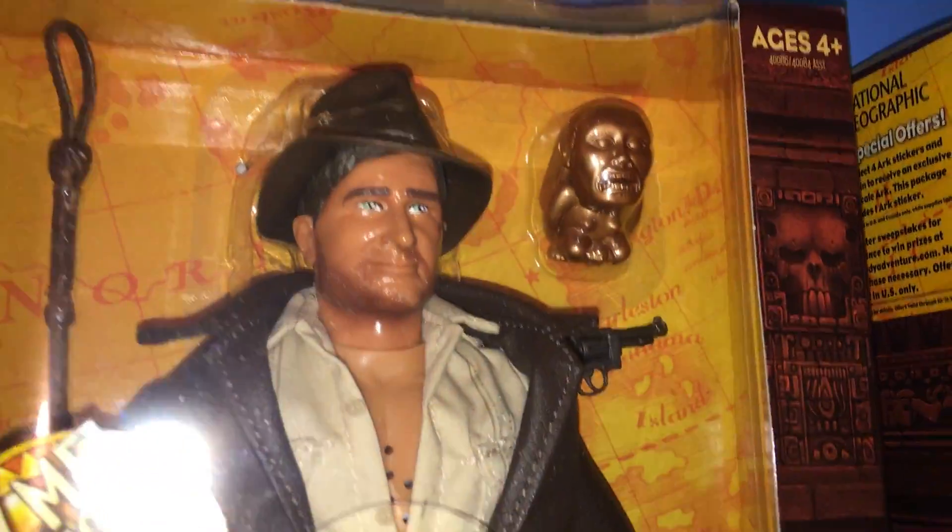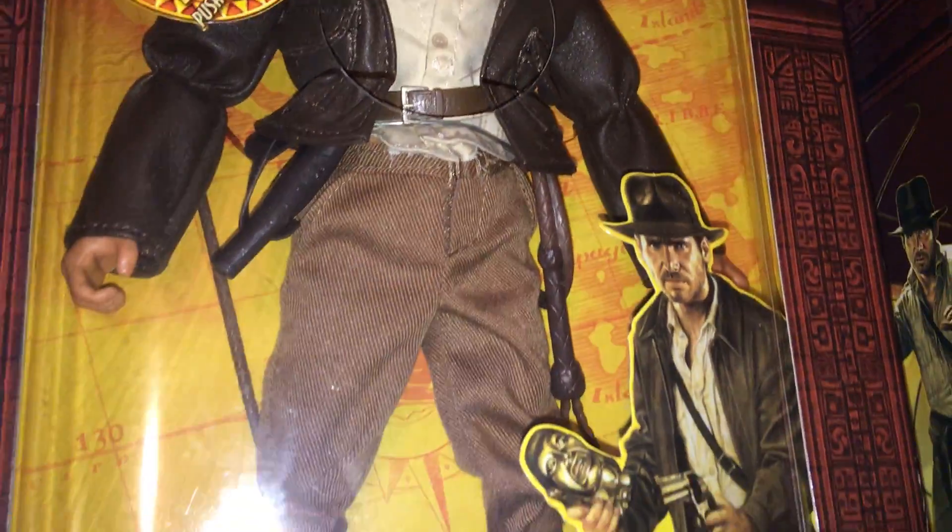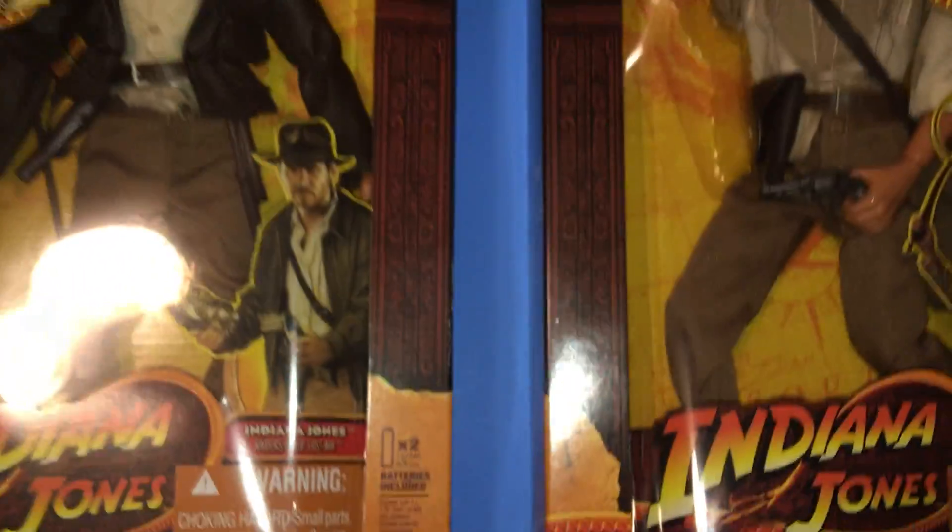So yeah, it comes with an idol and a gun, two whips. Really awesome figures. Well, I thought this was from Cairo. I guess it's supposed to be from Temple of Doom. Oh, it's still cool. Love them so much.